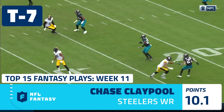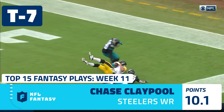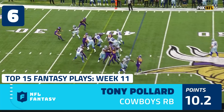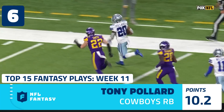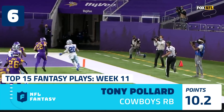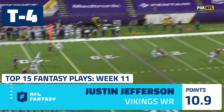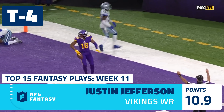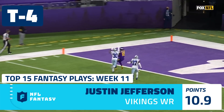Roethlisberger perfectly thrown — 10 touchdowns in 10 career games for Chase Claypool. There's Pollard, and he's still going — inside the 10, Pollard to the end zone, touchdown, 42 yards! Second down and 3, play action, Cousins going deep for Jefferson in the end zone — touchdown! Justin Jefferson is going to go up and then back out.